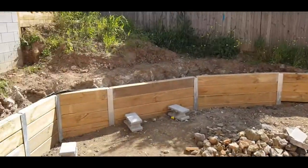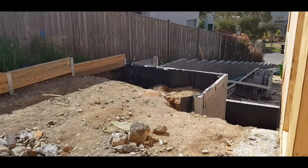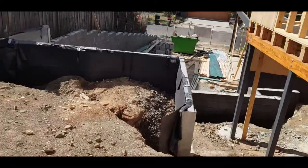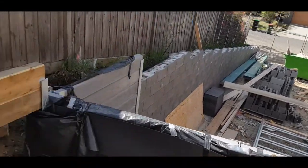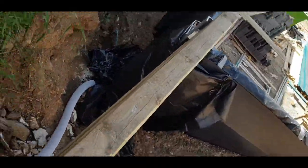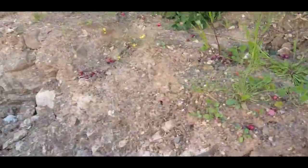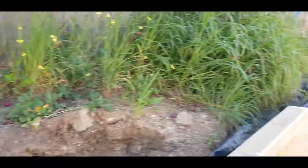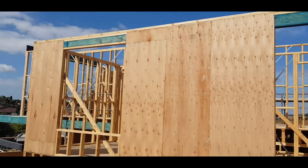Going back into the backyard, the retaining walls are now all complete. The tanking — the waterproofing — is all the black stuff you can see painted on the concrete, protecting these walls from water that may seep down. We also have our aggie drains — these go behind the walls to pick up any moisture that builds up from next door, diverting any excess water behind these walls back into the stormwater system.